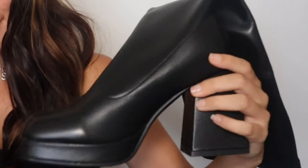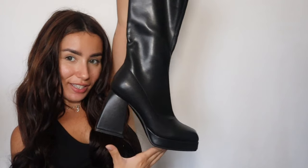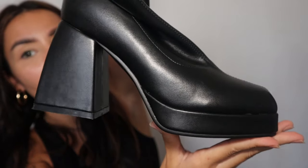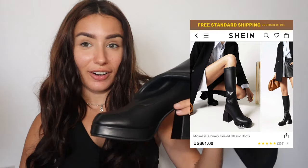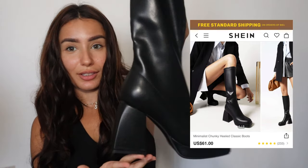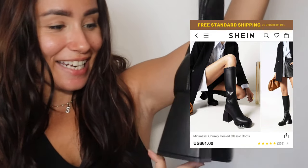But my favorite item from this haul is this one. It was a bit pricey, but I trusted Shein for this one. Look at the stitching — it's insane. This one was $61. I'll link it in a hurry because when I post this, it's going to be sold out for sure.